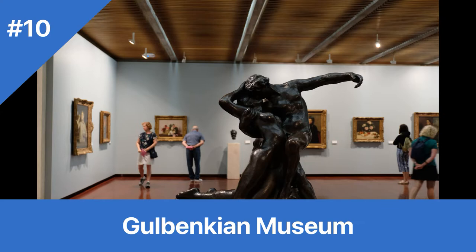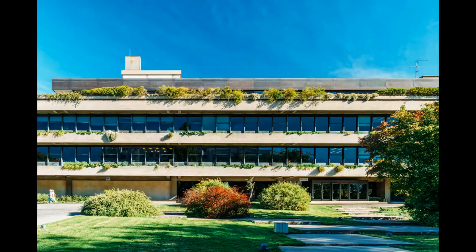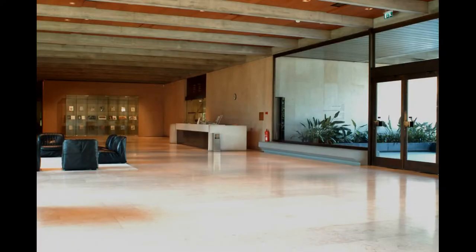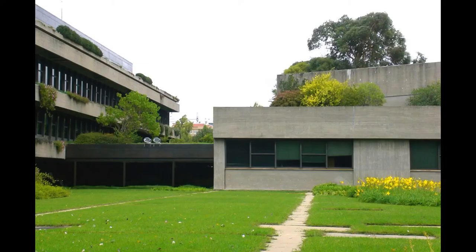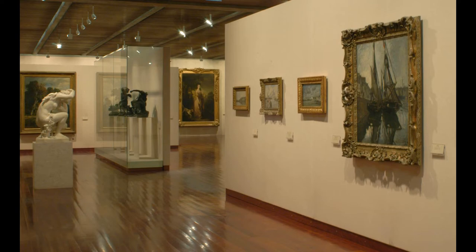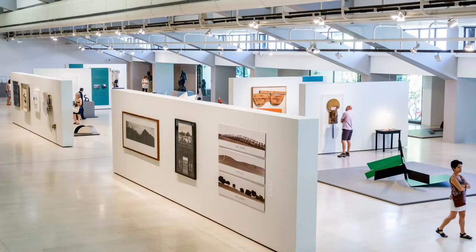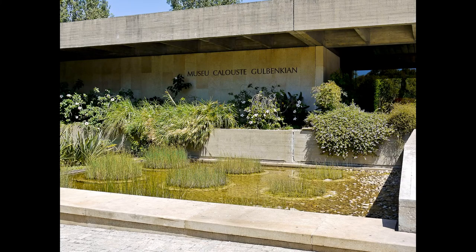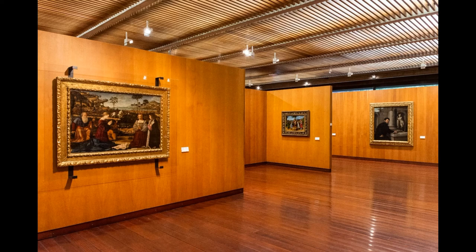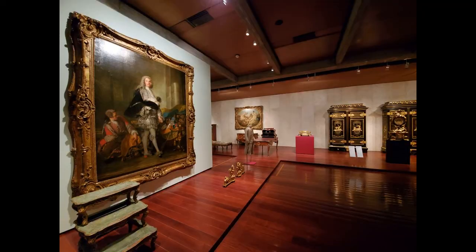Number 10: Gulbenkian Museum. Cost: €14 for adults, free for children under 18 and seniors 65 plus. Hours: 10am to 6pm, closed on Tuesdays. The museum is named after Calouste Gulbenkian, an Armenian oil magnate who collected a vast array of art and artifacts throughout his lifetime. The Gulbenkian Museum houses an impressive collection spanning over 5,000 years of history, from ancient Egyptian treasures to masterpieces by European artists such as Rembrandt and Turner, offering a fascinating insight into the beauty and diversity of human creativity.